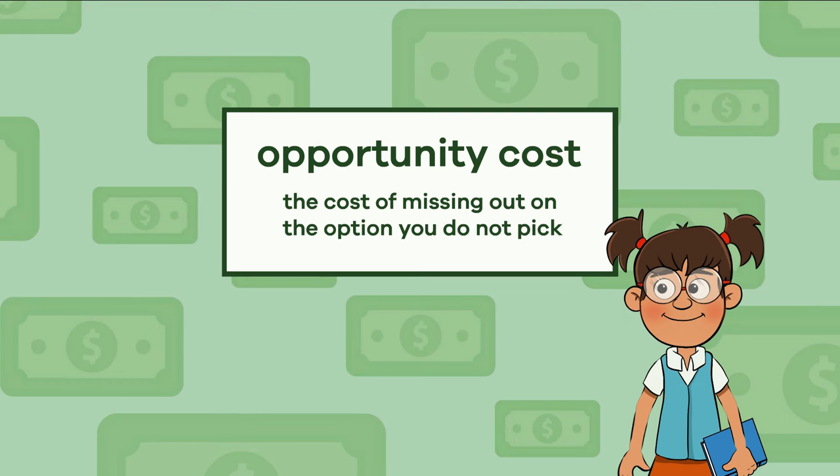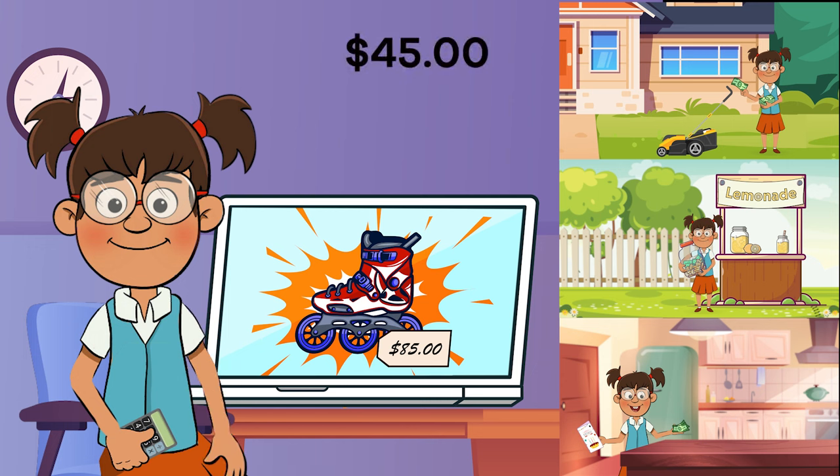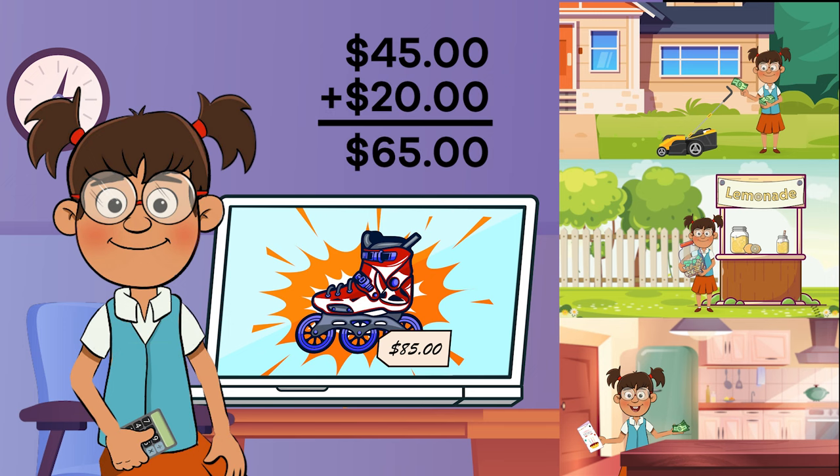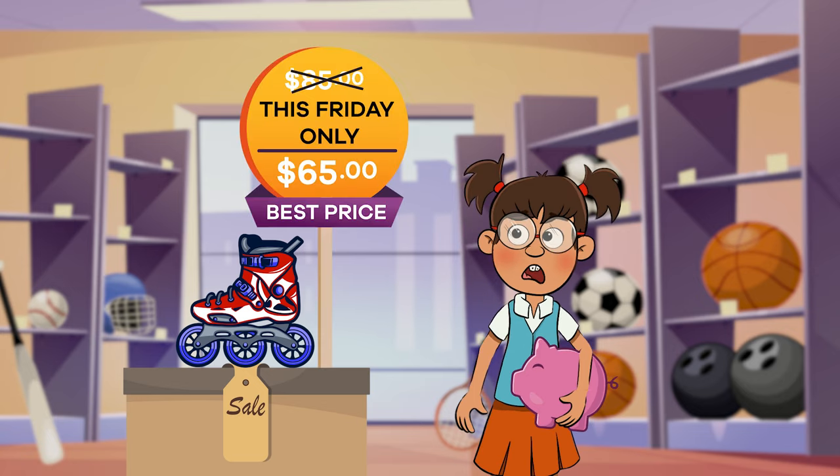Let's use Frankie as an example. Frankie wants to buy a new pair of rollerblades, which cost $85. She has earned $45 from mowing her neighbor's lawn and running her own lemonade stand. Her grandmother gave her $20 for her birthday.